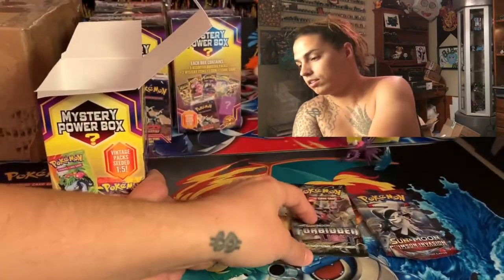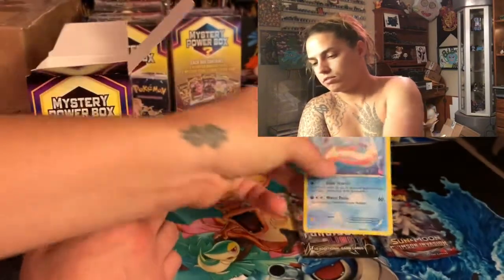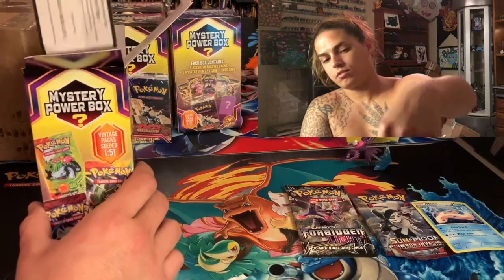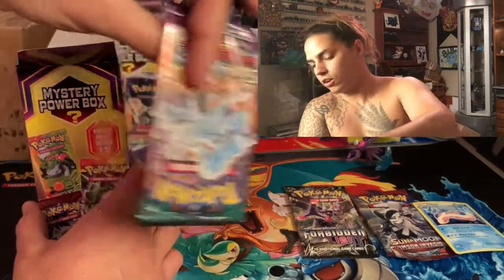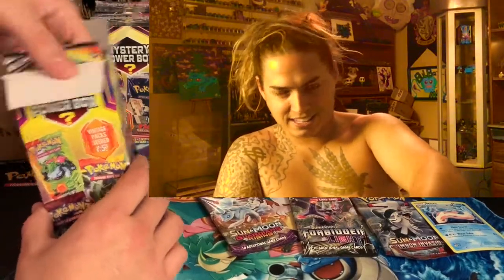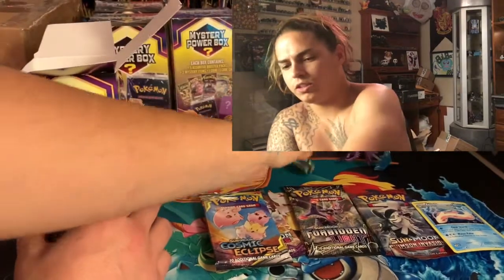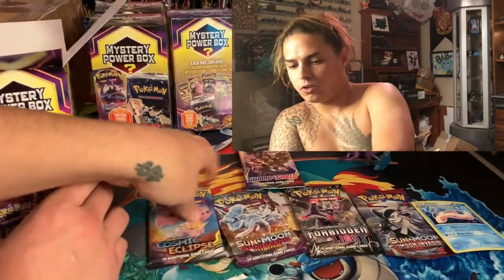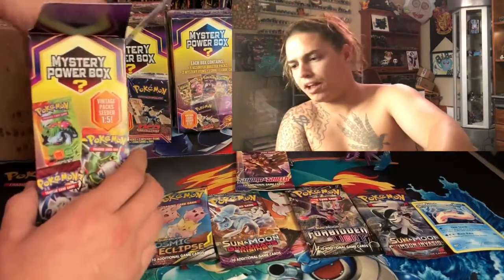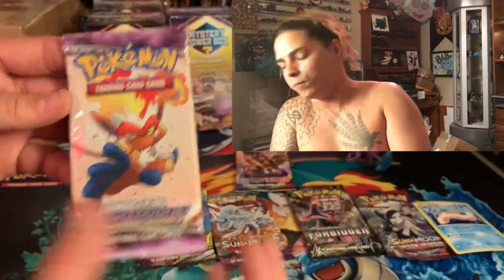Forbidden Light, My Latin, Guardians Rising, Cosmic Eclipse — and a coin. Then Sword and Shield — that's five packs. And we got an extra pack: it's a Storm Front! What's up Dylan dog! First box, first pack back — we got a Storm Front, boom! That's real, I appreciate you brother.